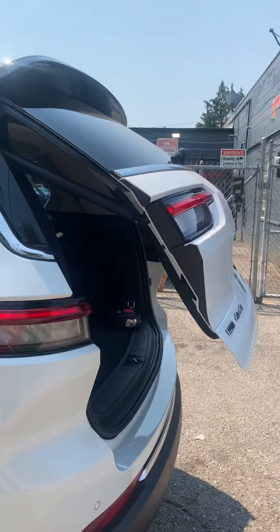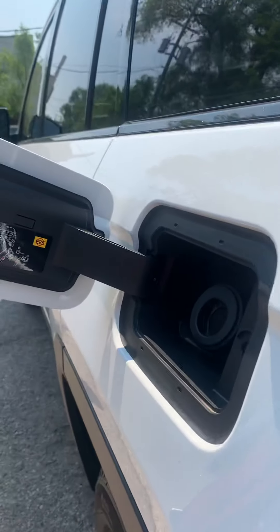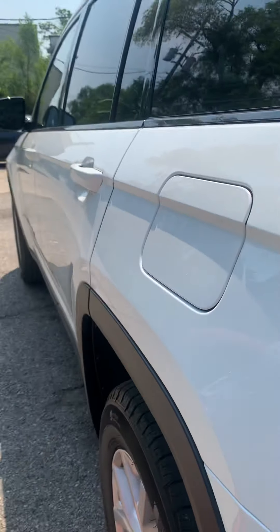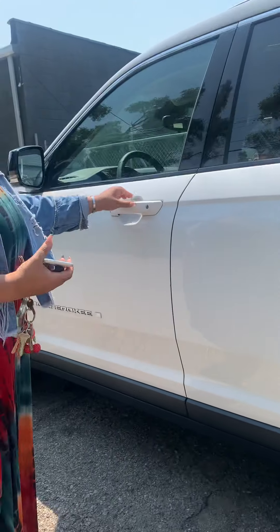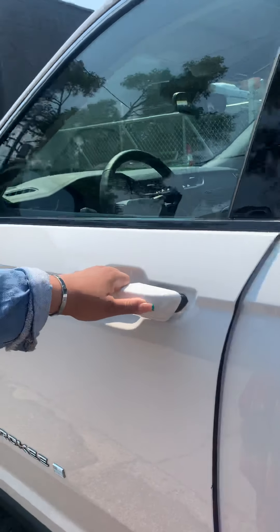Fuel tank takes unleaded gas. There's keyless entry — of course if you are nearby it'll automatically open the door.